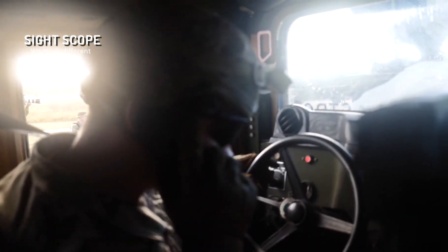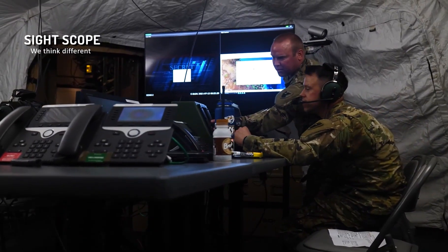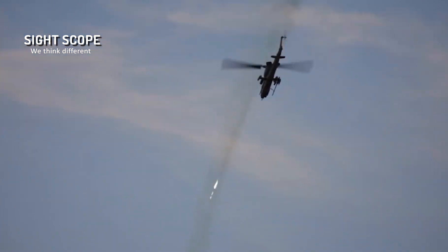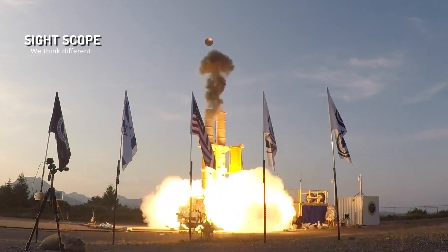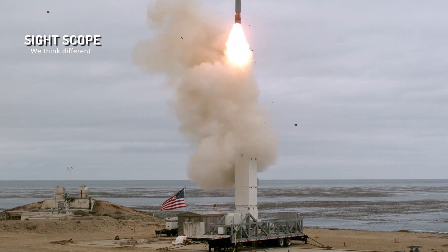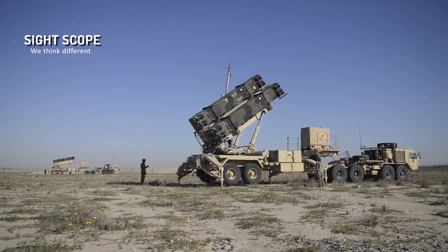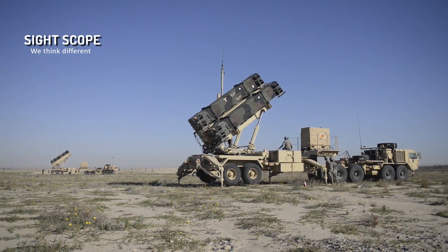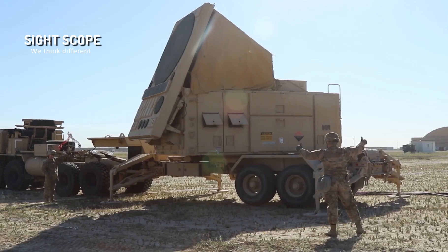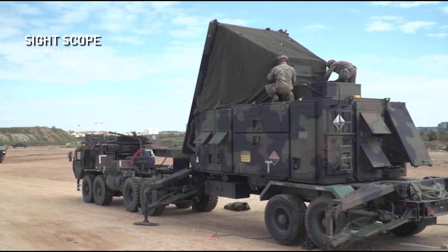The Patriot system has the ability to identify, track, and intercept a variety of threats, including aircraft, ballistic missiles, and cruise missiles. It has a phased array radar system with 360-degree coverage that can watch multiple targets at once. The radar, which detects potential threats, directs the Patriot missiles toward their chosen targets.